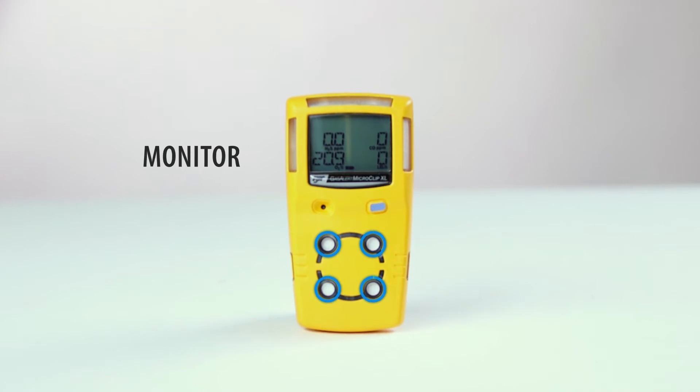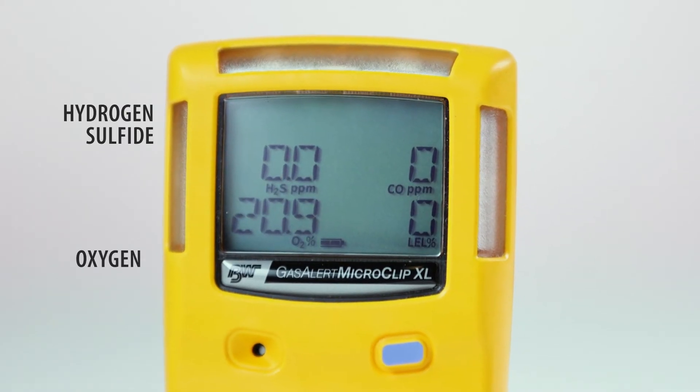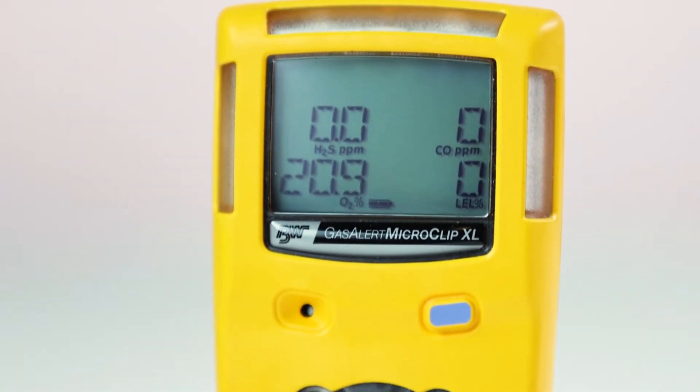You can simultaneously monitor up to 4 gases, including oxygen, hydrogen sulfide, carbon dioxide, and combustibles. It features real-time gas concentrations shown on a large LCD screen.